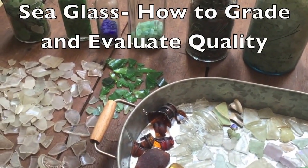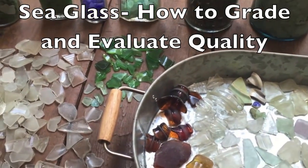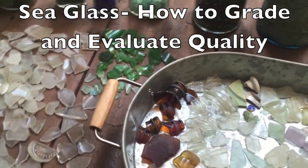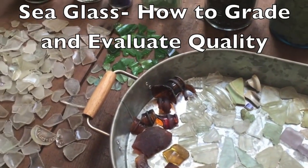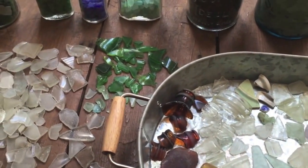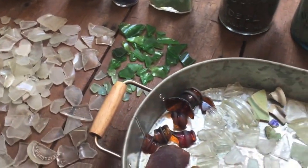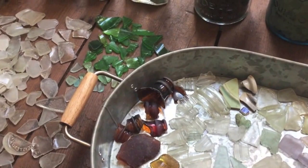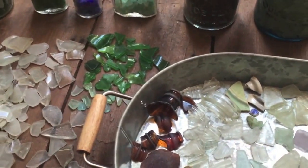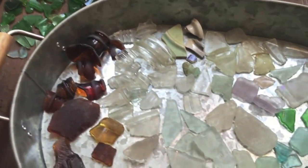Today I'd like to provide an informational video describing the different types of qualities and grades of sea glass that can be found here in the Puget Sound area. If a person is looking for collecting beach glass or trying to look at different beaches that might have beach glass on them, there's a wide variety of quality and grading that can be found in the different types of beach glass here.